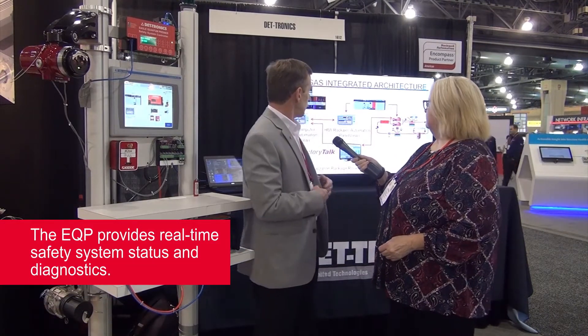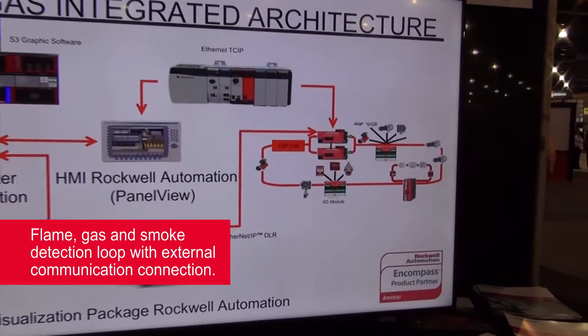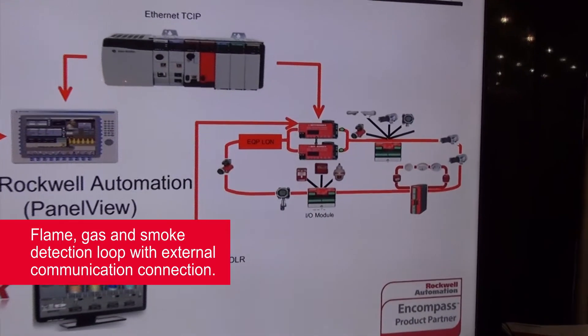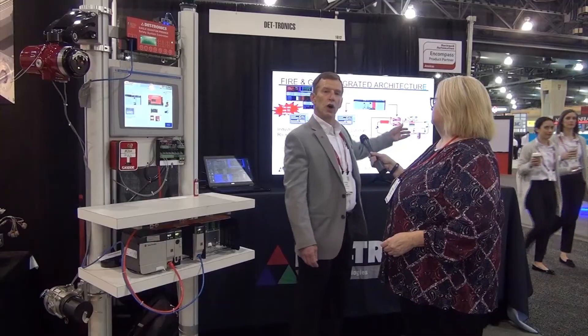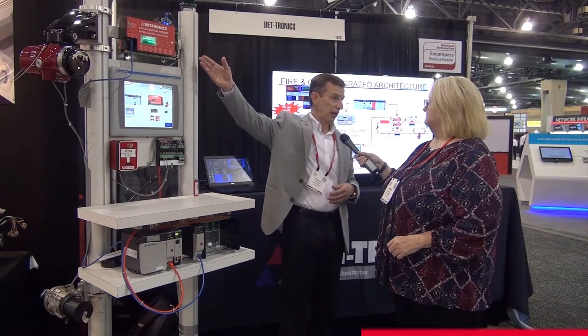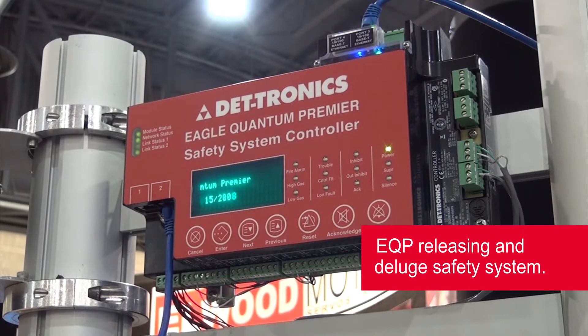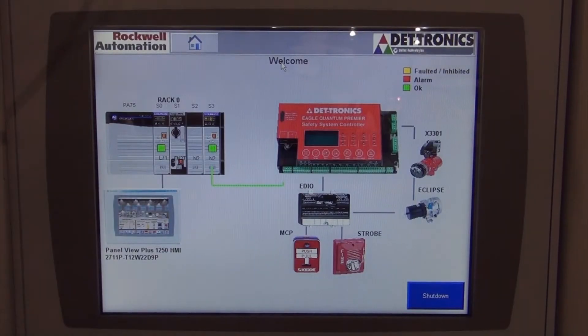We are also very unique in the amount of data that we can provide the operator on our screen. For example, what we have here up on display is our EQP system. Our EQP system has multiple input devices that sit on what we call our LON network. Our LON network is tied into our control panel. Our control panel ties into the DLR, into the Rockwell interface for the user.